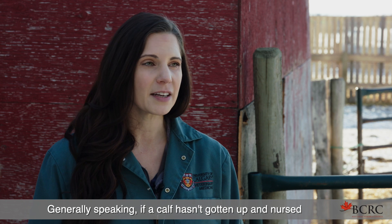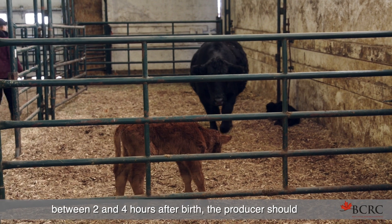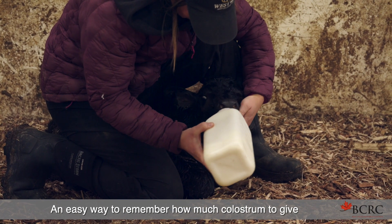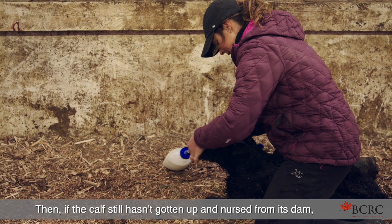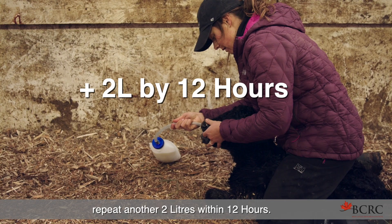Generally speaking, if a calf hasn't gotten up and nursed between two and four hours after birth, the producer should probably intervene and help that calf consume colostrum. An easy way to remember how much colostrum to give a newborn calf is to aim for two liters by two hours. Then, if the calf still hasn't gotten up and nursed from its dam, repeat another two liters within 12 hours.